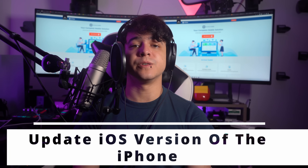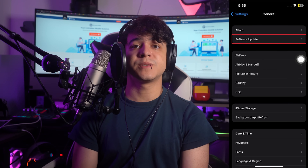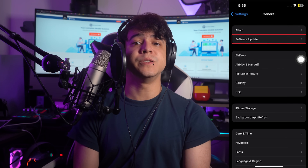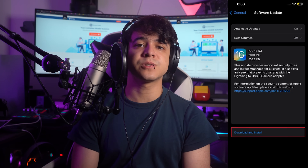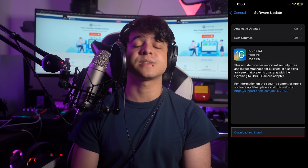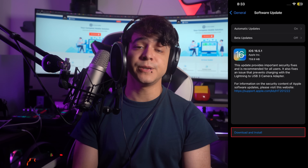Fix number five: update the iOS version of your iPhone. Keeping your iPhone's operating system up to date is crucial for optimal performance and compatibility with various apps, including Yahoo Mail. Updating your iOS version can bring bug fixes, security patches, and overall improvements to your device's performance. It can also resolve compatibility issues between the operating system and Yahoo Mail. To update, go to the Settings app, scroll down and tap on General, then select Software Update. If a new iOS update is available, tap Download and Install. Make sure your iPhone is connected to a stable Wi-Fi network and has sufficient battery, or plug it in to be safe.